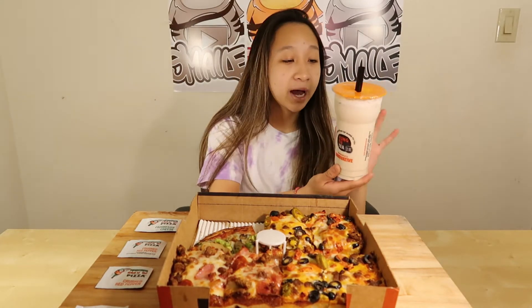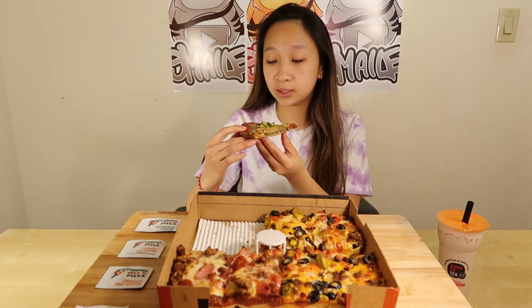To wash the pizza down, I got Kung Fu Tea — my choice is honey oolong milk tea. I've never had a cauliflower crust before, so let's try that. It's a very thin pizza.